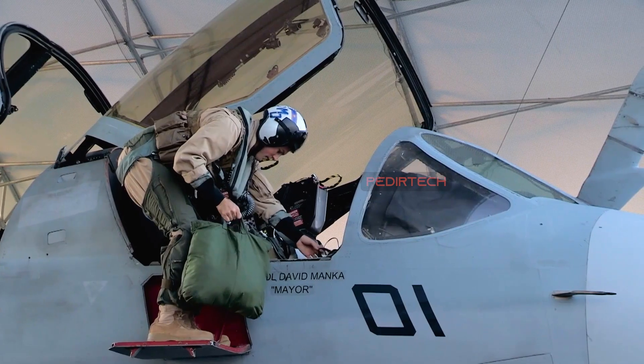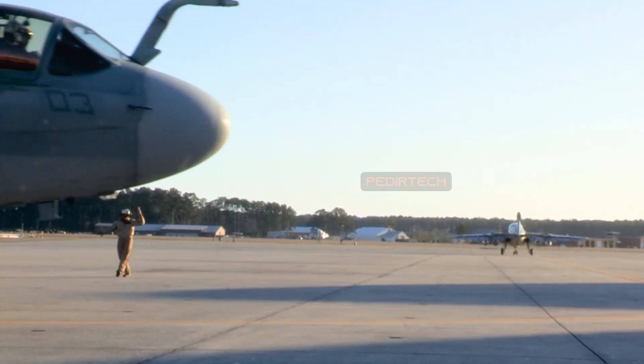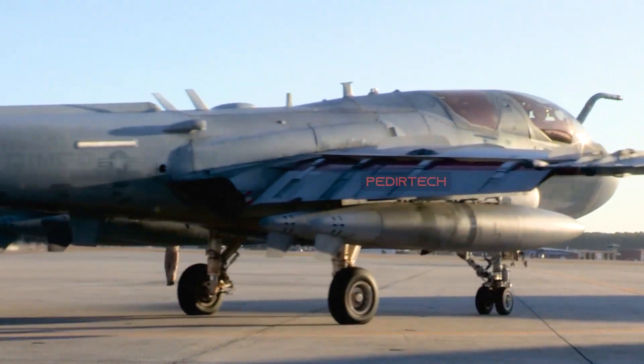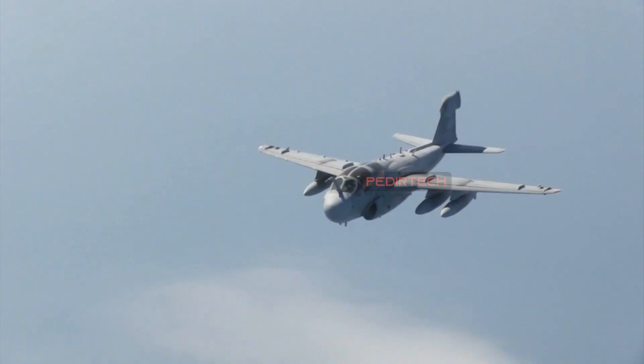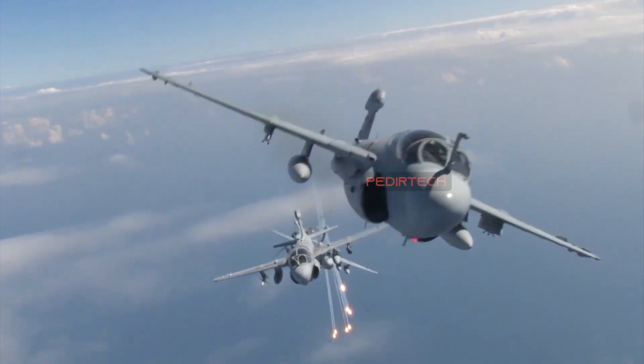The EA-6B Prowler is a twin-engine, mid-wing electronic warfare aircraft that was used by the United States Navy and Marine Corps for nearly five decades. The aircraft was designed to provide electronic jamming and other electronic countermeasures during airborne missions, and played a crucial role in conflicts such as the Gulf War and Operation Iraqi Freedom.